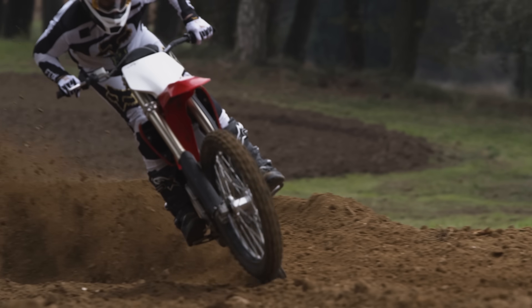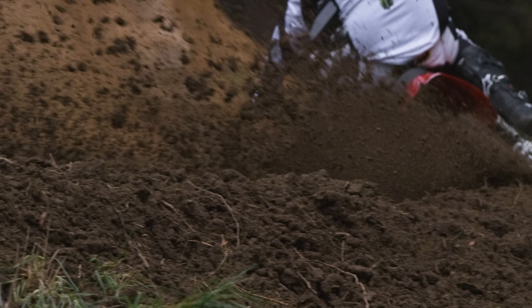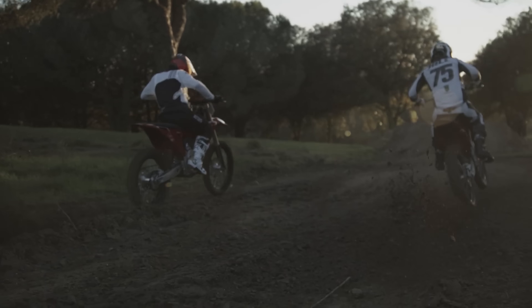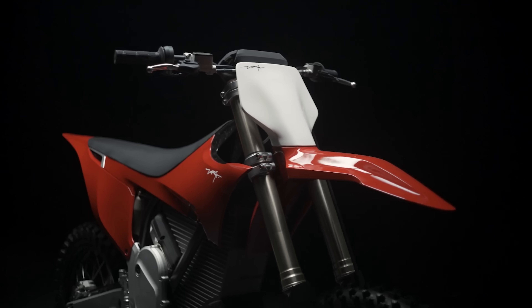For direct correlation, that's about a full moto on a GP track with a GP level rider, or up to 6 hours of ride time at a trail riding pace. The claimed charge time is between 1 to 2 hours, depending on the charging method.